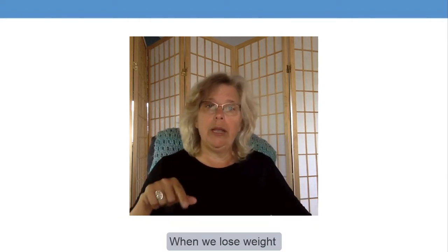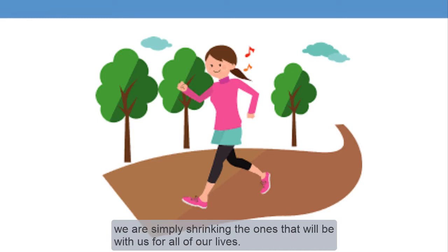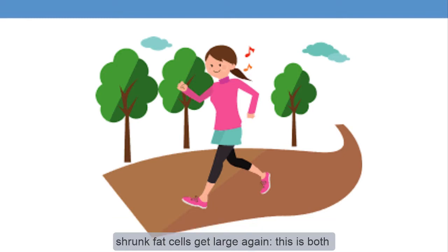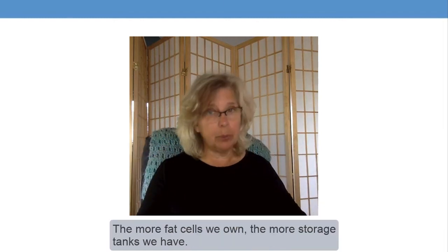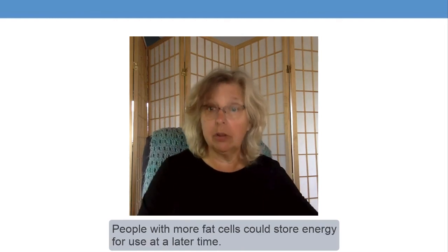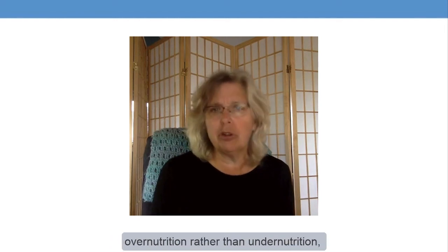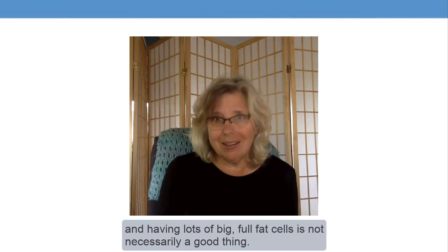When we lose weight through calorie restriction and exercise, we aren't losing the number of fat cells we own. We are simply shrinking the ones that are with us for all of our lives. If we return to consuming more calories than we burn off, those shrunk fat cells get large again — this is both weight gain and size gain. The more fat cells we own, the more storage tanks we have. So for our hunter-gatherer ancestors, this was a big benefit. But today, many of us live with the threat of overnutrition rather than undernutrition, and having lots of big, full fat cells is not necessarily a good thing.